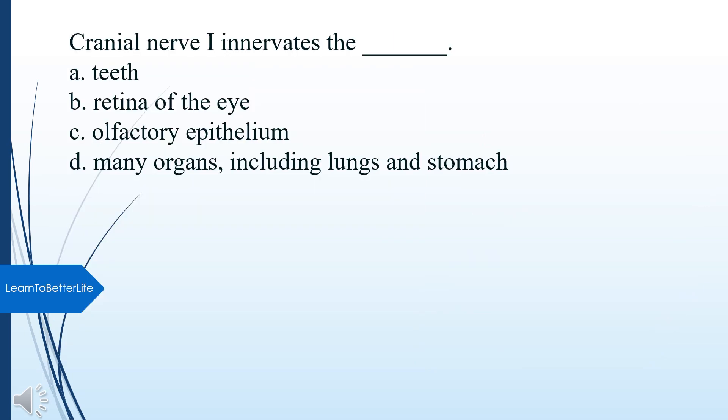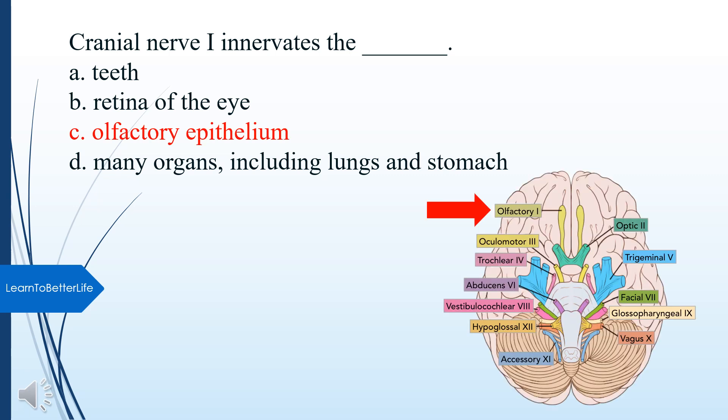Now that you've mastered the 12 cranial nerves, see if you can answer this: Cranial nerve I innervates what? A. Teeth. B. Retina of the eye. C. Olfactory epithelium. D. Many organs, including lungs and stomach. The answer is C, Olfactory epithelium.